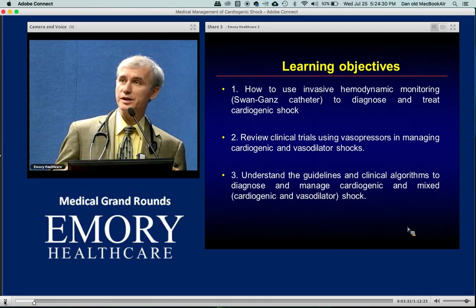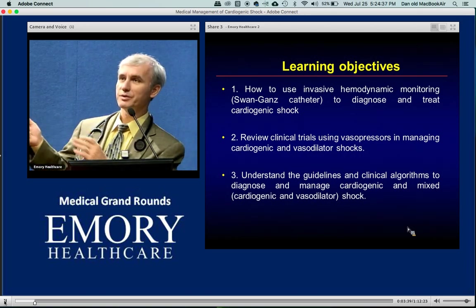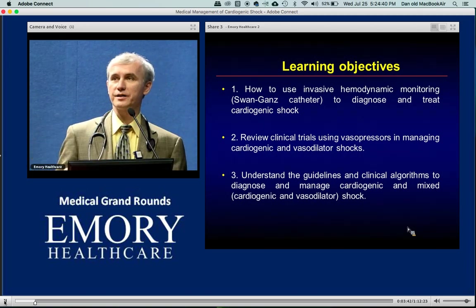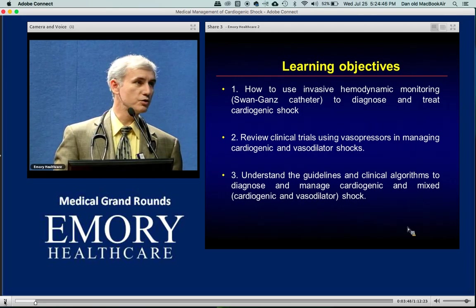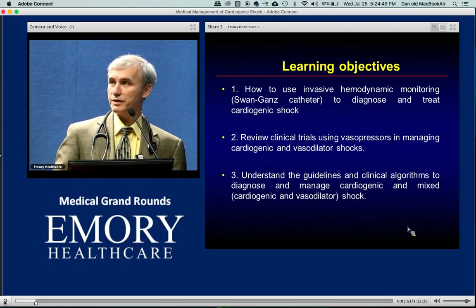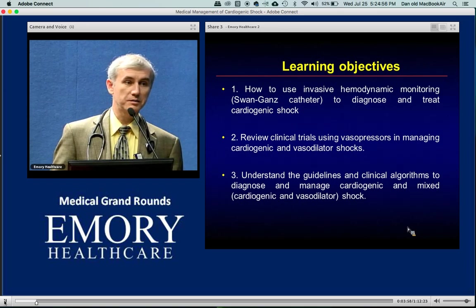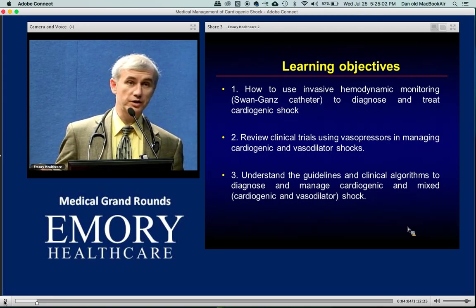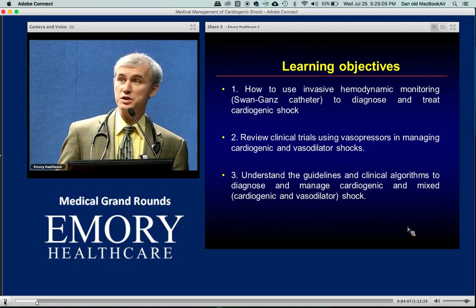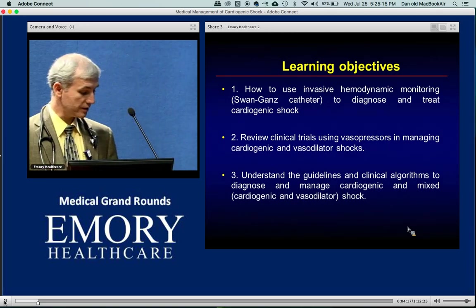In clinical trials, we only study one spectrum or another — ideally you identify a patient with septic shock, enroll them in a septic shock trial. Same for cardiogenic shock. But those who work in the ICU know that maybe 20 to 25% of the time it's a pure cardiogenic or septic shock. The rest — probably 50% — is a mixed picture. That gets us very confused where clinical trials don't necessarily apply and we have to use our best judgment.